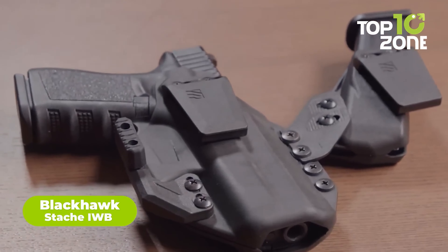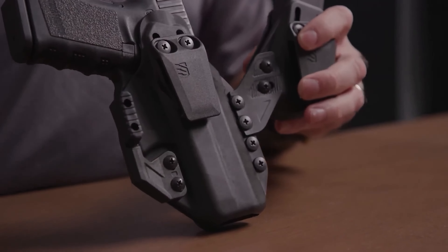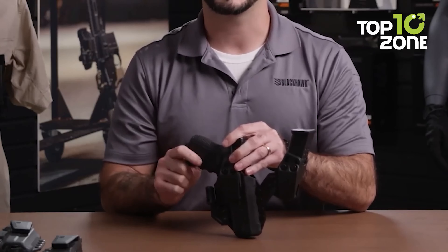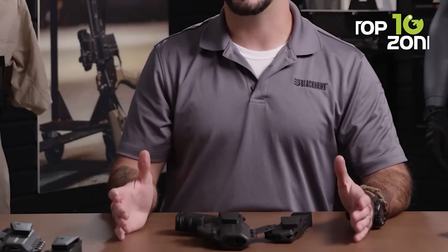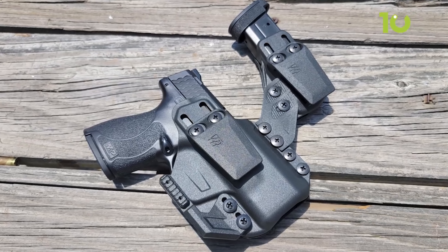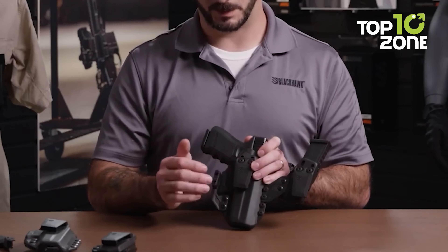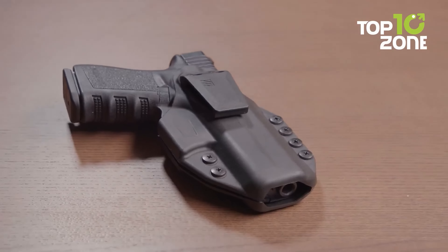The Blackhawk Stash IWB is a versatile and modular concealed carry holster designed for comfortable and easy carrying. Made in America with an impact-reinforced injection-molded polymer design, this holster offers durability and reliability. Its low-profile shirt guard adds comfort without inhibiting the draw stroke, and it can be adapted into several modular configurations or carry positions. The Stash IWB holster is compatible with handgun-mounted RDS optics and Stash IWB carry accessories. Friction-adjustable passive retention ensures firearms stay secure yet allow quick access.